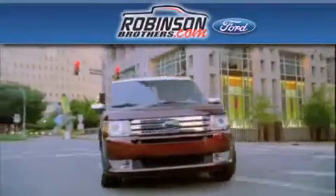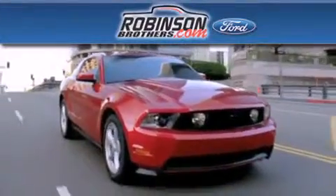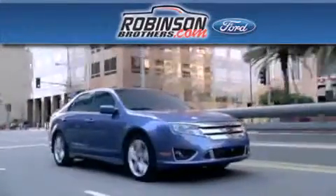Thank you for shopping at Robinson Brothers Ford, located at 11455 Airline Highway in Baton Rouge.